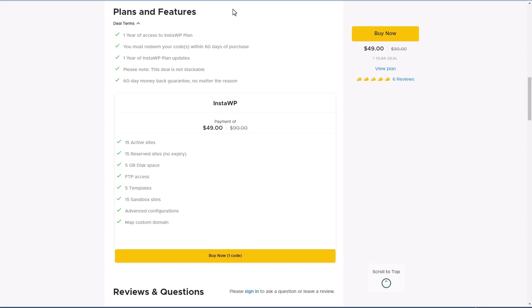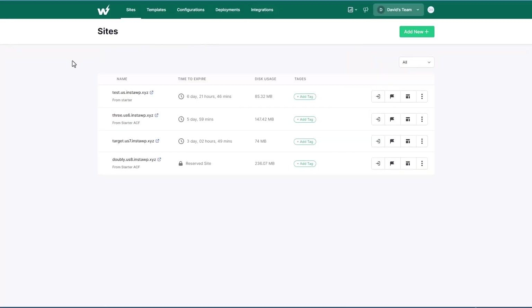I signed up two weeks ago and this is the dashboard after you've redeemed your AppSumo coupon or purchased from their website. On this page you see your list of sites — this is the time to expire, kind of a countdown, and you can see there's one that I reserved. This shows how much disk space they're using. You can add tags, launch into the site, go into the admin, set a site as reserved, save the site as a template, and there are advanced options where you can view credentials, migrate, export to Local WP, delete the site, clone the site, access it with FTP, or map the domain.